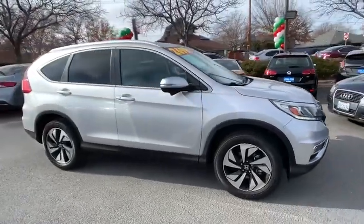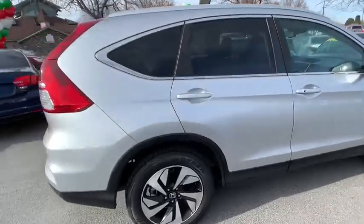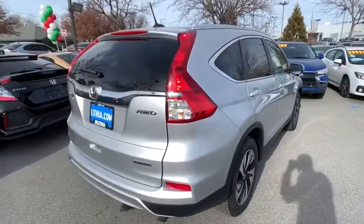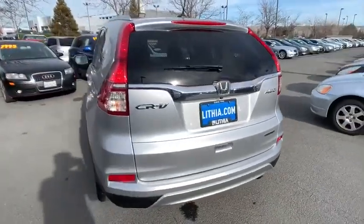Stop by and take a look at the 2016 Honda CRV — a top recommended vehicle because of its car-like driving manners, good value, cool technology, and comfy interior.